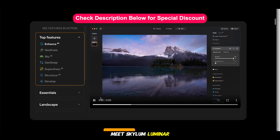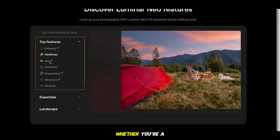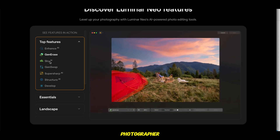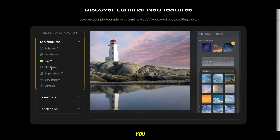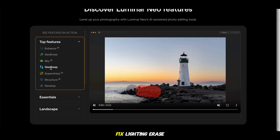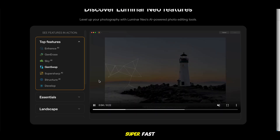Meet Skylum Luminar Neo, the AI-powered photo editor that makes your pictures pop in just a click. Whether you're a total beginner or a seasoned photographer, Luminar Neo's smart tools do the heavy lifting for you. Want to replace a boring sky, fix lighting, erase distractions, or smooth skin? It's honestly kind of magical, and super fast.